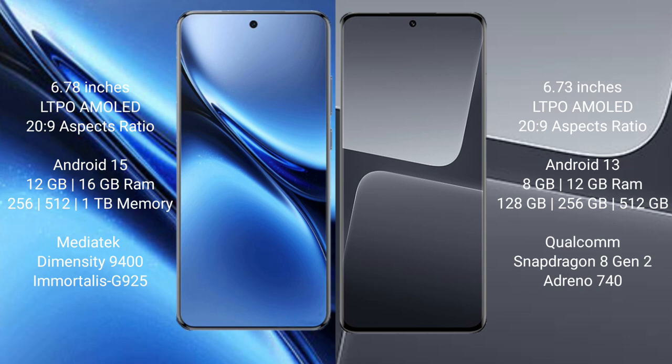Xiaomi 13 Pro comes with 8GB and 12GB RAM, and 128GB, 256GB, and 512GB internal storage options. It is powered by the Snapdragon 8 Gen 2 processor with an Adreno 740 GPU.